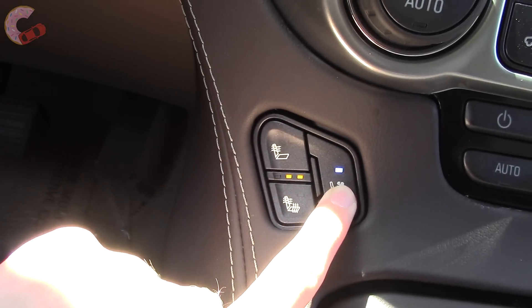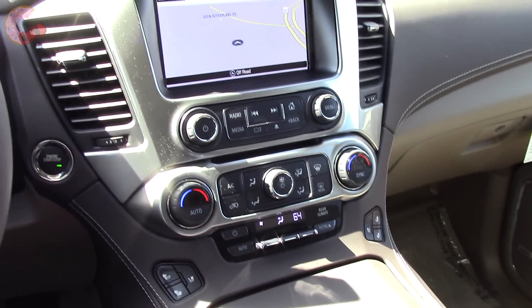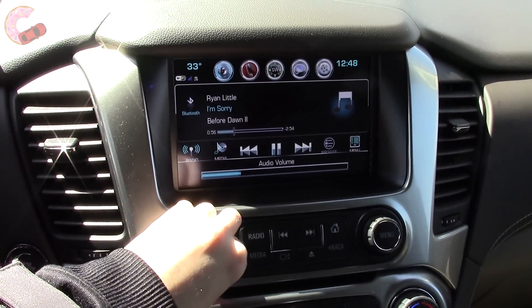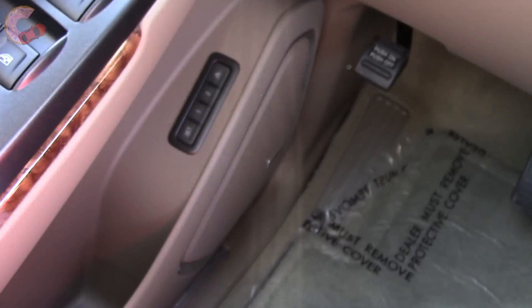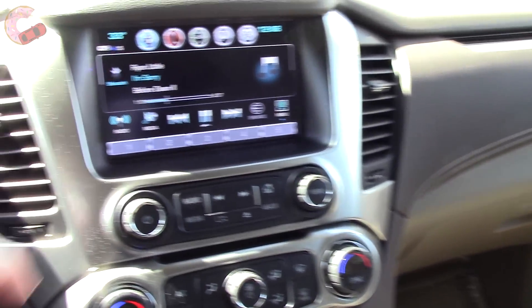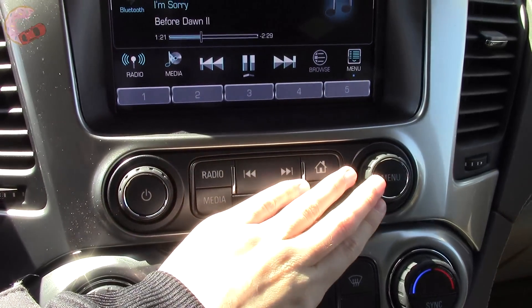Premier also adds three-stage cooling. The LS's audio system gets six speakers, the LT's is nine speakers, and the Premier's is a ten-speaker Bose center point sound system. This system makes for some pretty good sound quality despite the large cabin. All of your knobs and buttons are big and easy to use, which owners will appreciate.